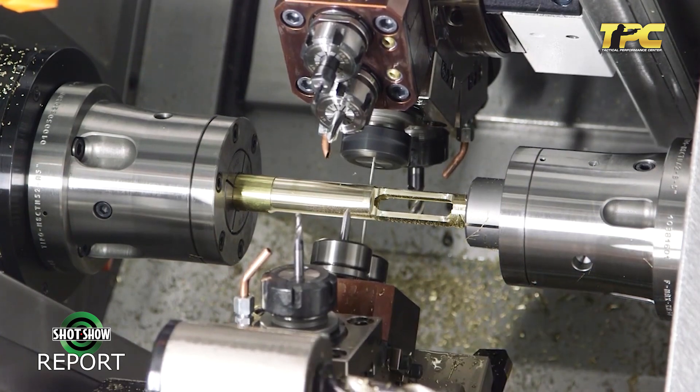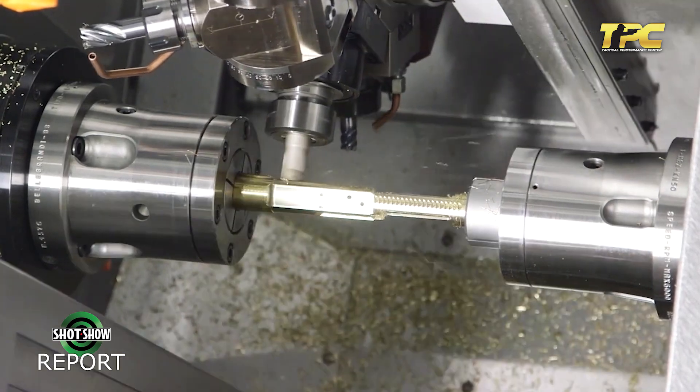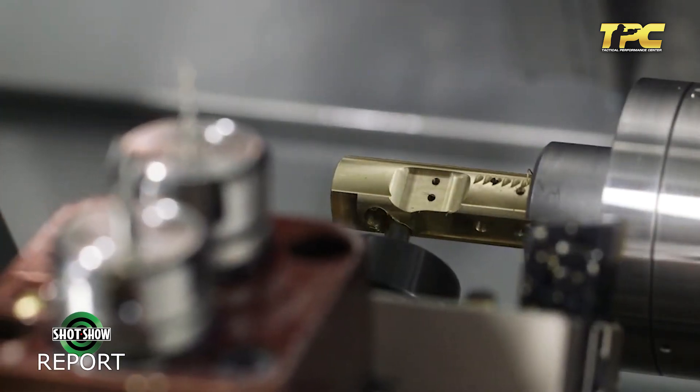So this machine can obviously do the work of many, many people. Correct. But something you told me yesterday that I found really interesting was that it's not about recommending we get rid of the people — it's about reallocating them for other more important uses, correct?